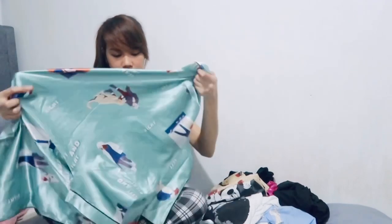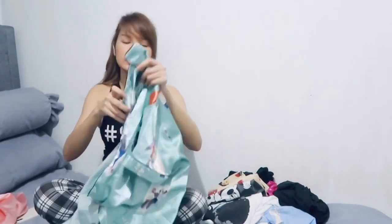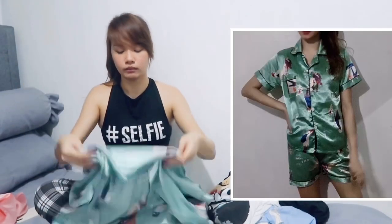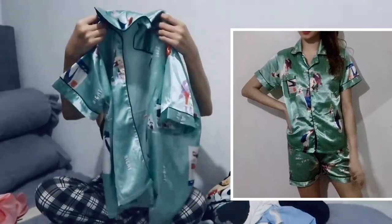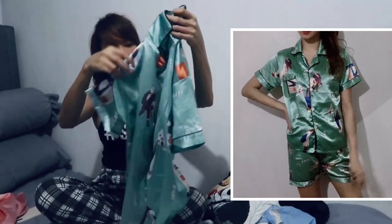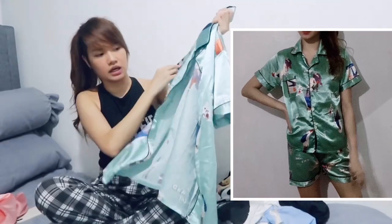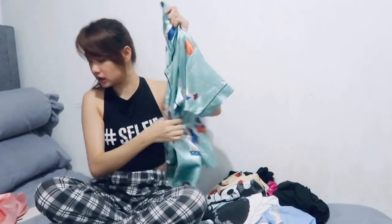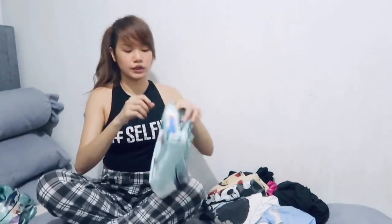The next one is large as well — actually it fits me just right. This one is like a teal color, also silk. It also has a pocket on the left side, and here's the matching short.